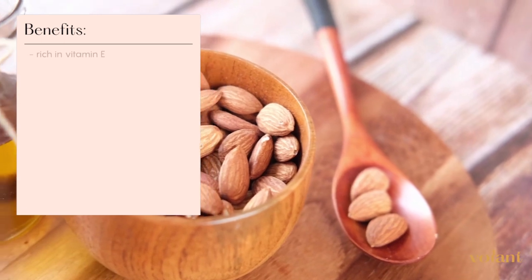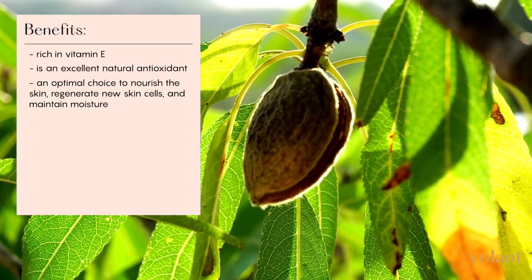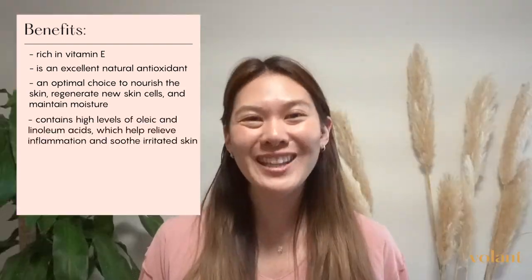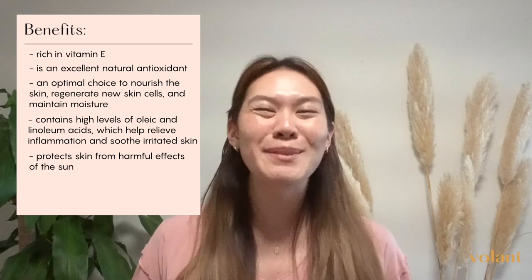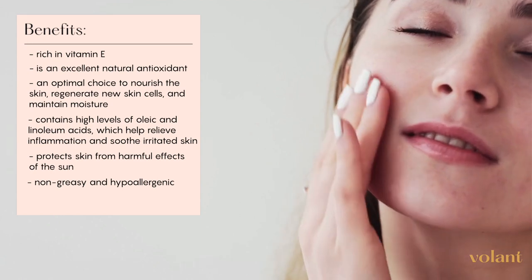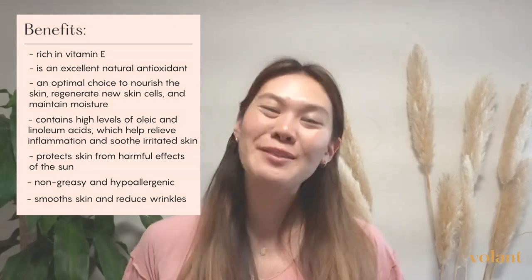Sweet almond oil is high in vitamin E and an excellent natural antioxidant. This makes it an optimal choice for nourishing the skin, regenerating new skin cells, and retaining moisture. Sweet almond oil is a great choice for those with dry skin. It contains high concentrations of oleic and linoleic acids which help relieve inflammation and irritated skin, and high levels of antioxidants which protect our skin from the sun. Being non-greasy and gentle on the skin, it makes an excellent massage oil. It is rich in vitamin E, helps repair the collagen layer on the skin, can smooth your skin and reduce wrinkles. Sweet almond oil has a shelf life of up to one year.